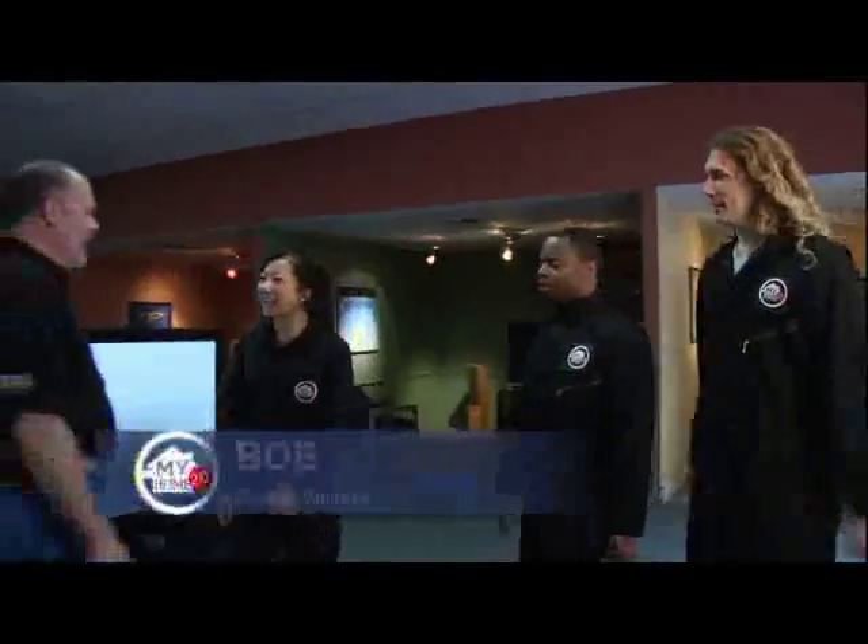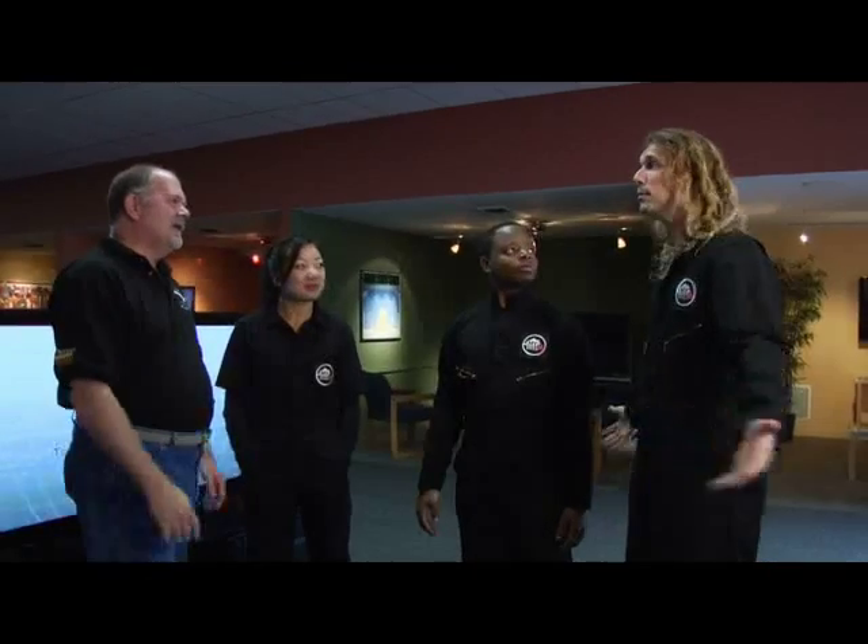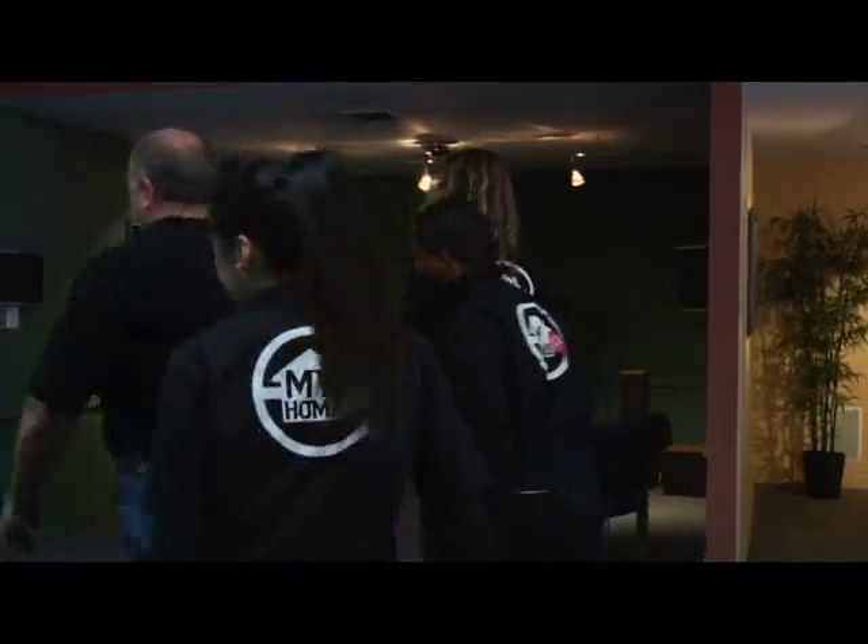Hey guys, how are you doing? Welcome to Digital Visions, my name is Bob. We're looking for some really awesome equipment. Lead the way, Bob.